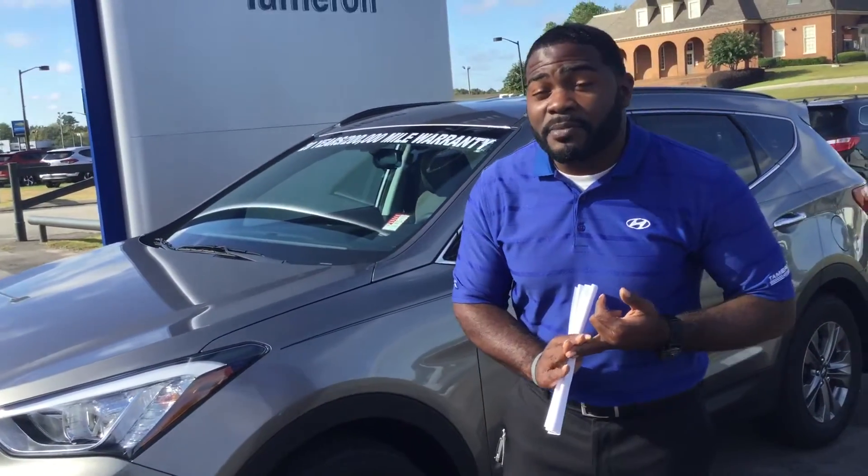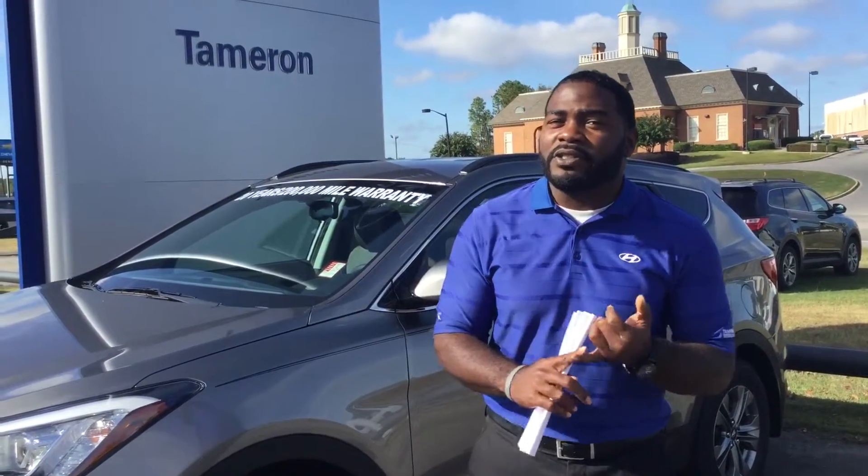Costco is going to get you a great price on this particular vehicle. Along with that, you're going to get the five-year 60,000-mile new car warranty, five-year unlimited mileage roadside assistance warranty, and the 10-year 100,000-mile powertrain warranty. But what you won't get at another dealership is the Costco pricing and also the double powertrain warranty — you will get a 20-year 200,000-mile powertrain warranty at no extra cost to you, Miss Debbie, just for doing business here at Tamron Hyundai.